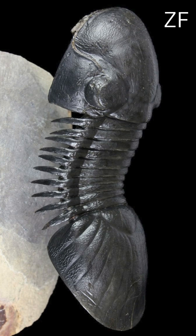Trilobites, like this Paralagerus, were among the most successful and diverse arthropods of their time. With their segmented bodies, complex exoskeletons, and distinctive three-lobed structure, they ruled the oceans for nearly 300 million years.